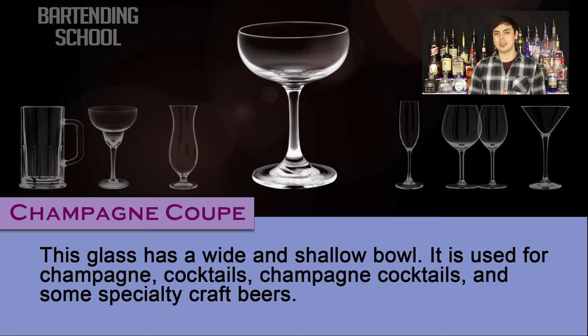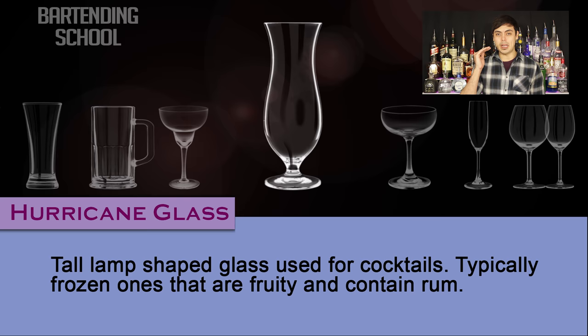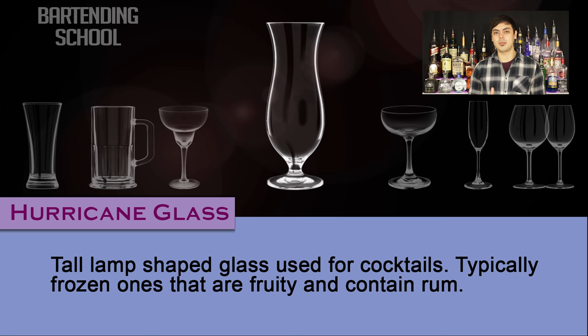Hurricane glass. A tall lamp-shaped glass used for cocktails. Typically frozen ones that are fruity and contain rum, such as a piña colada, strawberry daiquiri, and blue Hawaiian.